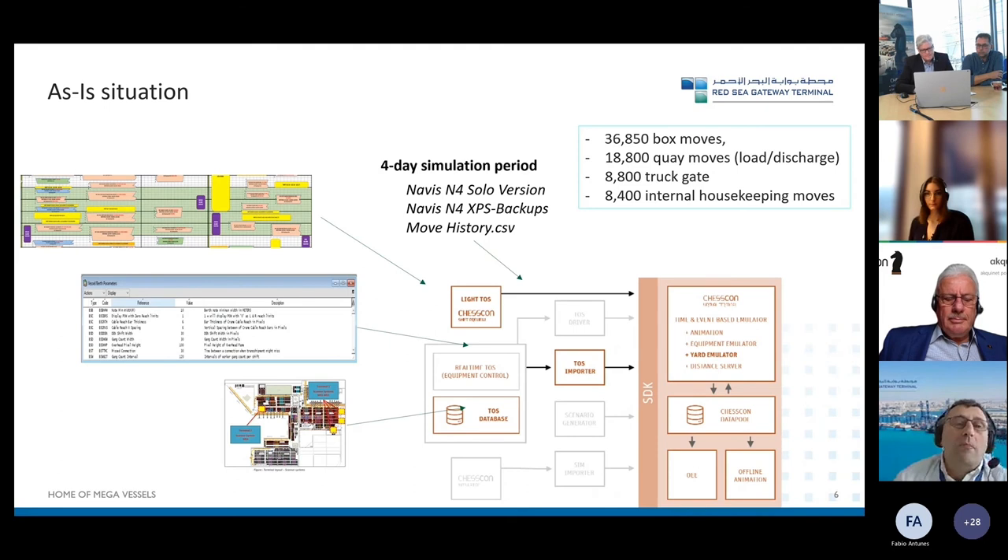For the as-is situation we put everything in — the technical drawing came from Chesscon itself. We selected a time frame of one week as our representative timestamp, selected the containers and the vessels, then shared all the data we had from N4, the berth planning, and everything we could find that would help the simulation.